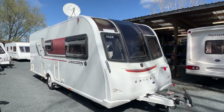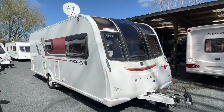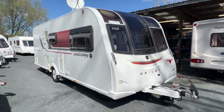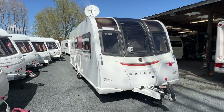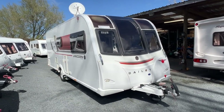Up for sale from Red Vale RV is this fresh arrival 2015 Bailey Unicorn Madrid touring caravan. We're selling this caravan on behalf and as such we've just put it through our workshop and given it a full service to ensure everything is working as it should be.